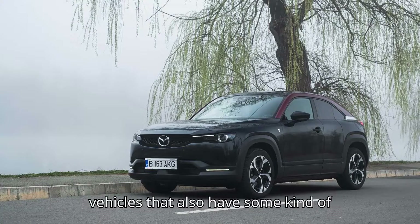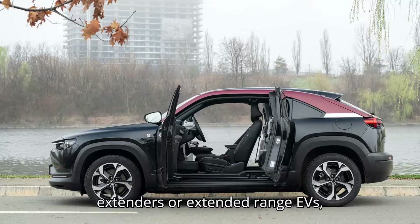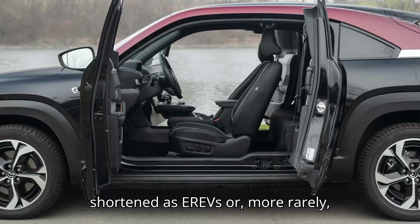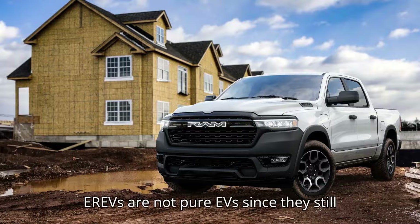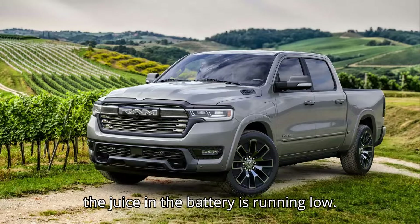These electric vehicles that also have some kind of engine that spins a generator to create additional power are called range extenders, or extended-range EVs, shortened as EREVs. If you want to get nitpicky, EREVs are not pure EVs since they still use fossil fuel to make electricity when the juice in the battery is running low.